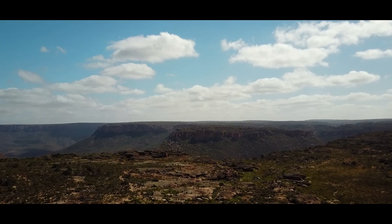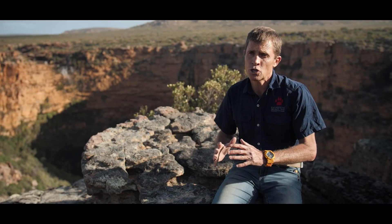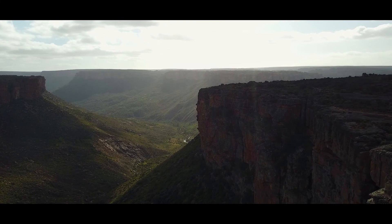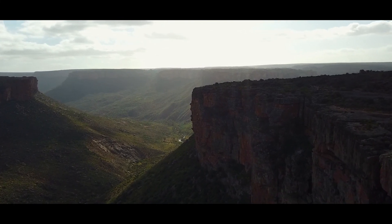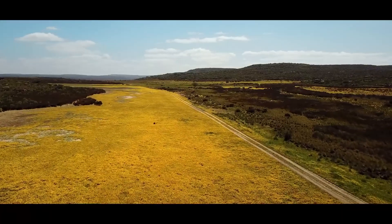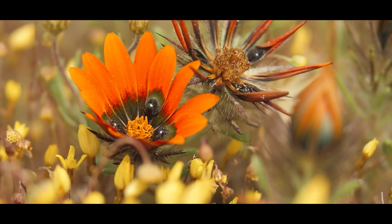What makes Nouveauville unique from a biodiversity perspective is the fact that three biomes merge here: the Fynbos biome, the Succulent Karoo biome, and the Nama Karoo biome. This creates extraordinary biodiversity in a very localized spot. Nouveauville is known as the bulb capital of the world — there are almost 1,300 bulb species you can find here, and at least 30% of those species are endemic.